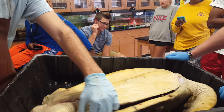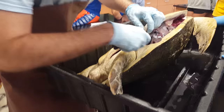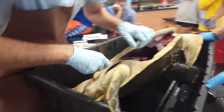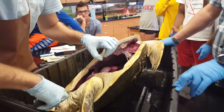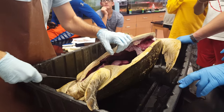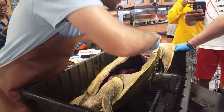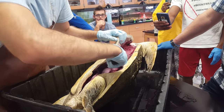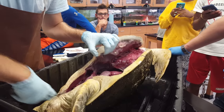You hear about fighter pilots pulling like 10 G's? Well, that turtle is experiencing about 50 G's as it goes down. 50 gravities on your body — it's amazing that they can do that. This is no formalin, no alcohol. This is what it's actually like. This is the real stuff.